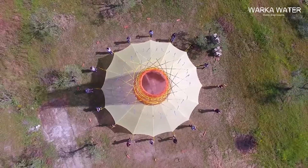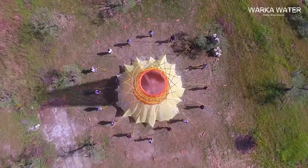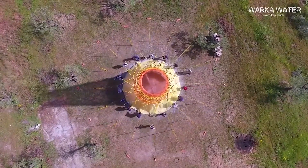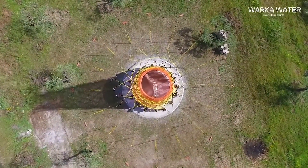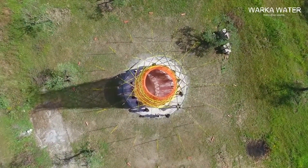When you look at a Warka Tower, it's a tall, imposing structural creation. It's hard to imagine it all began with a little beetle, but they do say big things come in small packages.